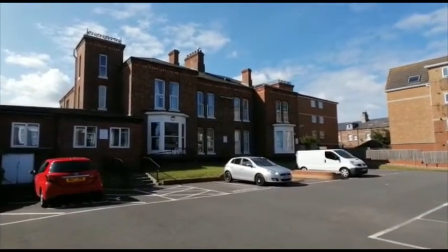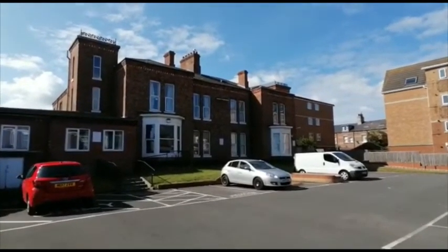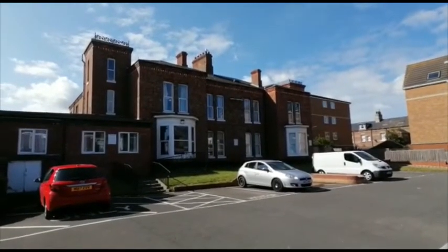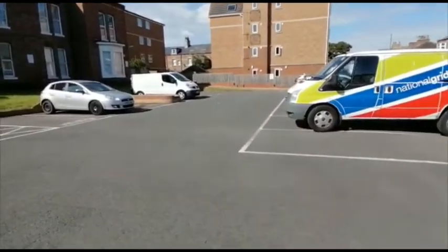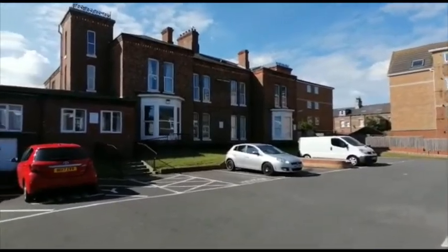Good morning — this is an add-on to the video I did internally of Five Court and Court. I just wanted to give you an idea of the view from the front of the conversion. As you can see, there's visitor and resident parking to the front.